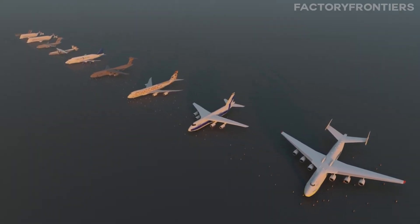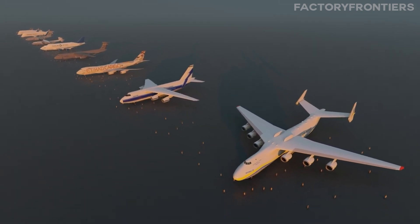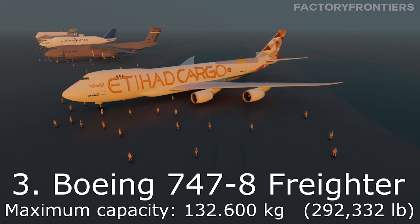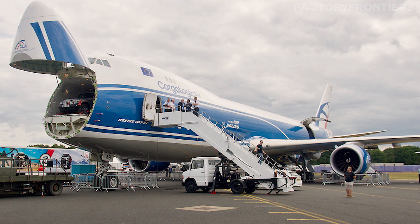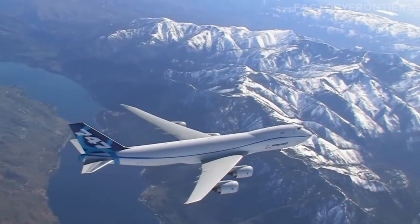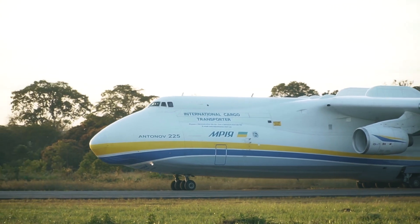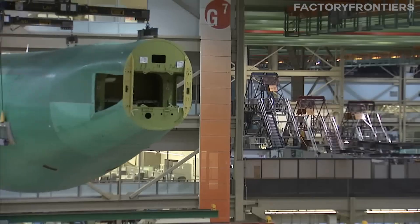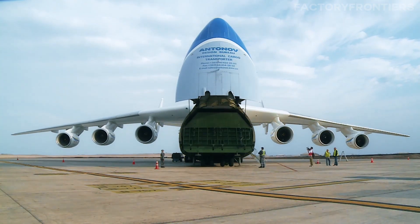While the AN-225 is undoubtedly a giant among cargo planes, it's worth comparing it to other large aircraft to truly appreciate its unique capabilities. One of the closest competitors is the Boeing 747-8F, the freighter version of the iconic 747 airliner. With a maximum payload capacity of 140 tons, the 747-8F is certainly no lightweight, but it still falls short of the AN-225's staggering 250-ton capacity. The 747-8F also has a smaller cargo hold volume at around 31,000 cubic feet, compared to the AN-225's cavernous 46,000 cubic feet.